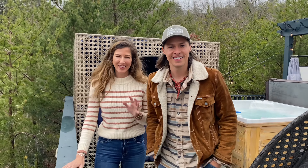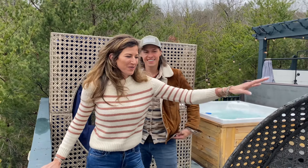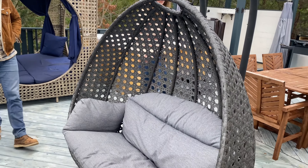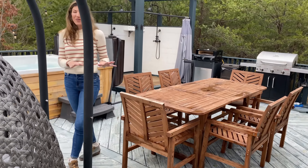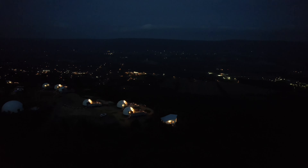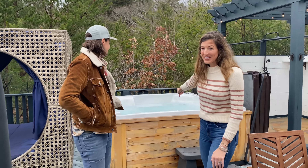We packed in a ton of luxury amenities on this deck. One of my favorites is the two-person pod chair. We've got the farm table for meals to enjoy under the stars. There's no light pollution here, so the stars are incredible. Also love stargazing from the hot tub.